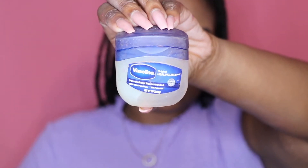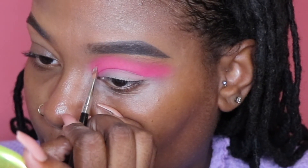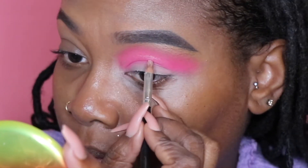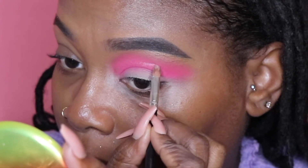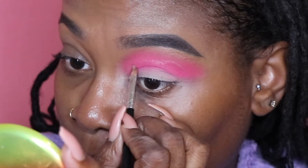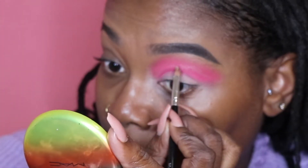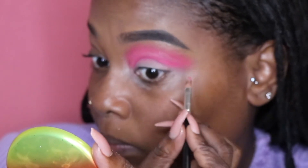Now that I have everything blended, I'm taking some Vaseline on a little tiny tapered brush and I'm marking out where I want my cut crease to begin and end. The Vaseline is going to help clean up the lid and make it look more precise — it keeps the colors separate so they don't mix. I'm just outlining it with the tapered brush and then I'm going to clean it up.